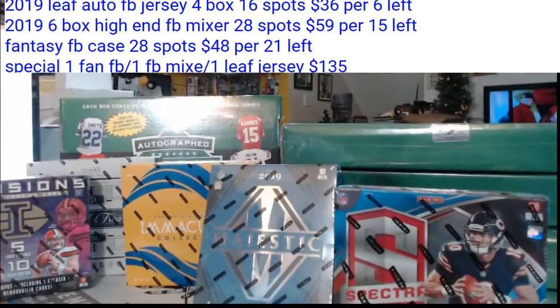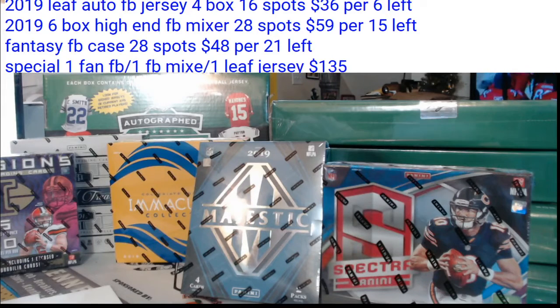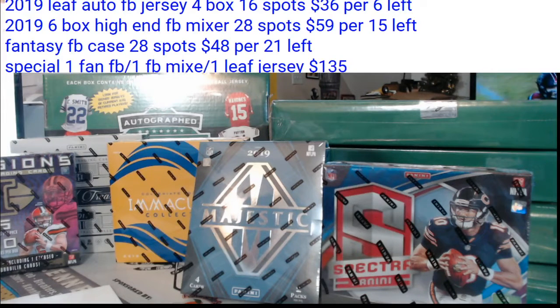I will check right now for you, bud. I was excited it was a Jeter — I didn't look at the year all that much. I like pulling Derek Jeter autographs, it's fun. 2006 Upper Deck Epic Endorsements.